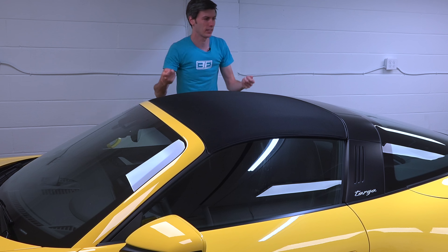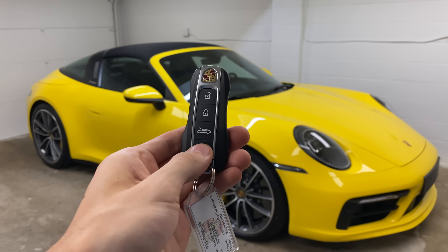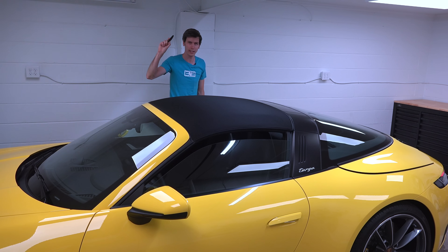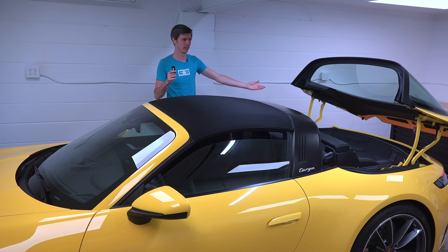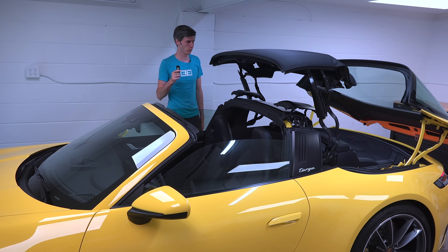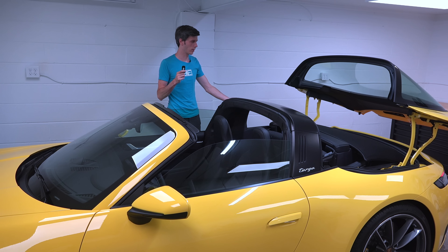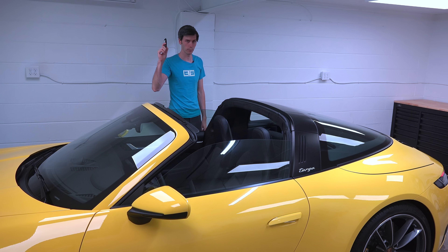Well, it's actually way easier than that. What happens is you hold this little button on the key, the windows roll down, the back folds back with that fine piece of glass, and then your roof just slides back. It all comes neatly together and you don't have to touch a thing except for this button on the key.